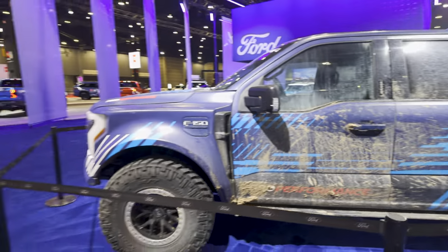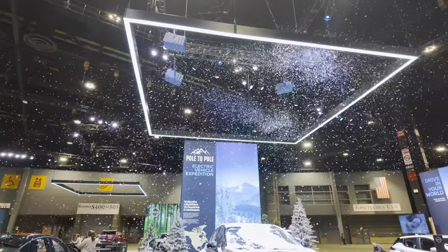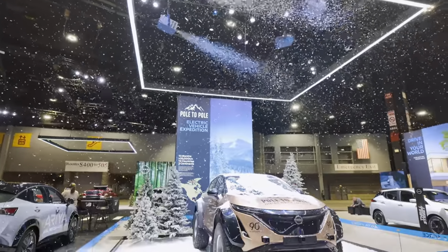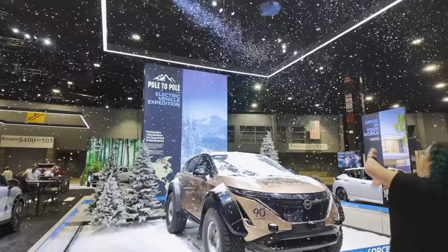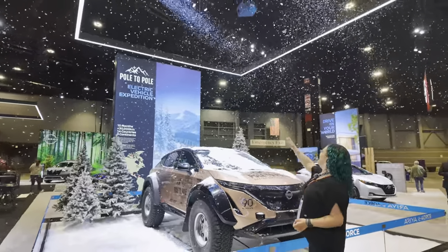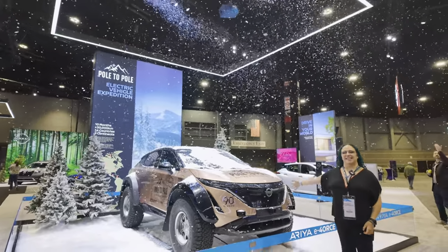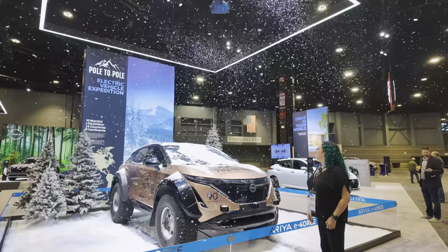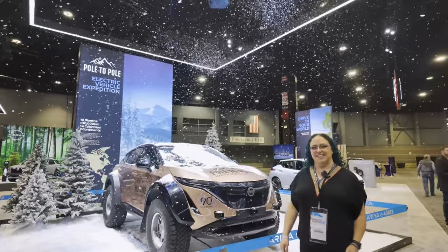There's a lot of EVs here at the Chicago Auto Show! We thought it would be snowing in Chicago when we arrived — it's not, but it is snowing inside the Auto Show. This is the Nissan Aria pole-to-pole electric vehicle expedition display. You should check this out — Google 'pole-to-pole Nissan Aria.'